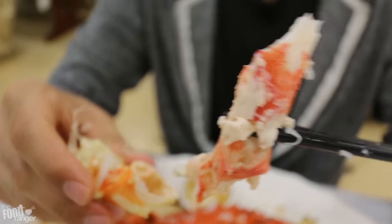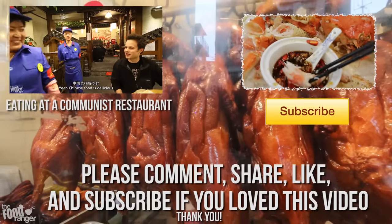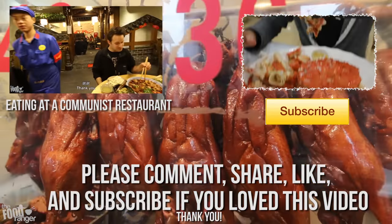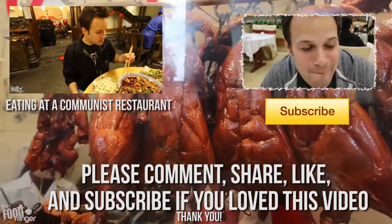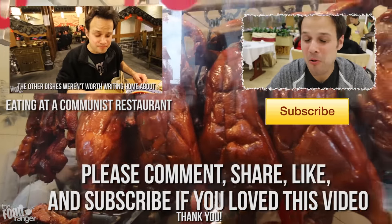Thanks so much for watching. Please leave me a comment down below if you enjoyed this video — I just love hearing from you. If you really liked it, share it with your friends too. Thanks again and please leave me a comment.